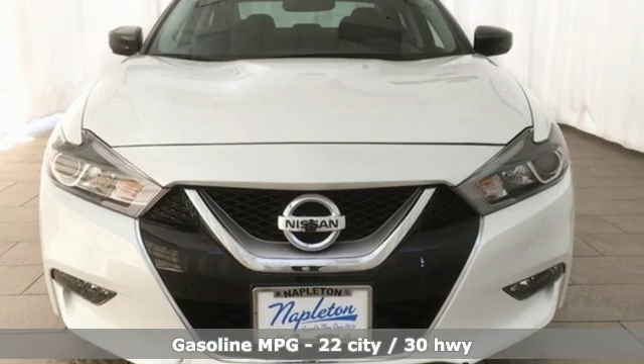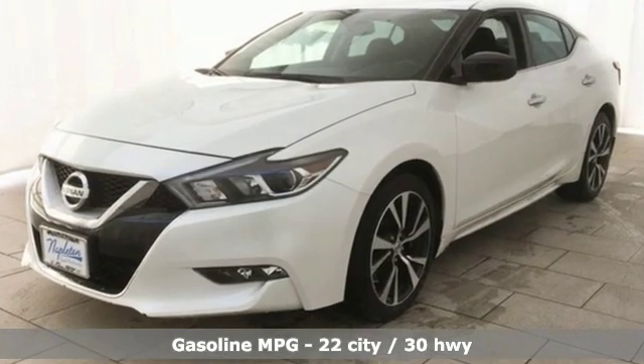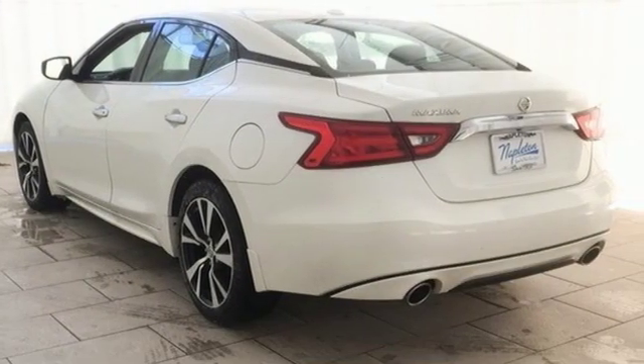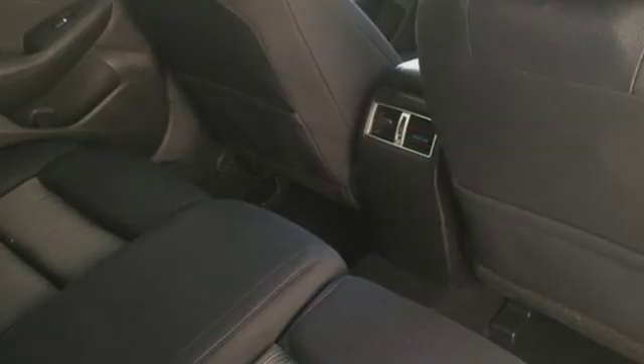Integrated navigation system with voice activation. Doors and push-button start proximity key. Dual zone climate control. Auto dimming rear view mirror.